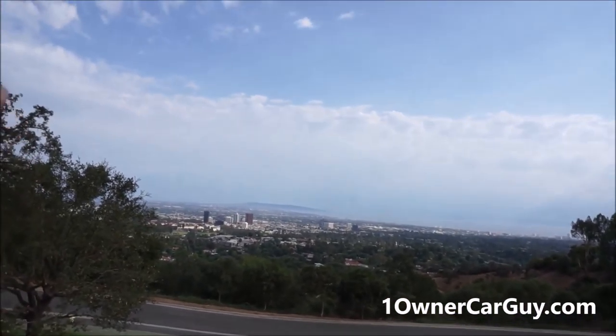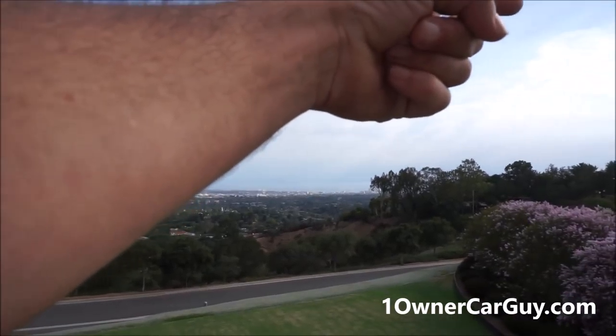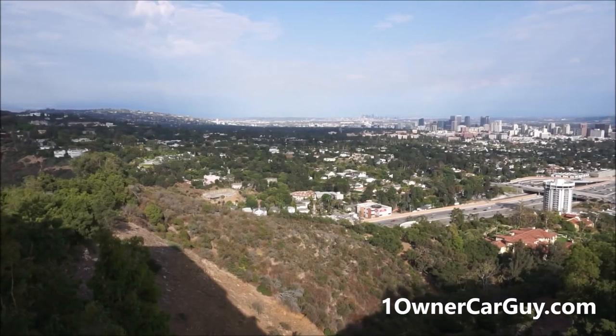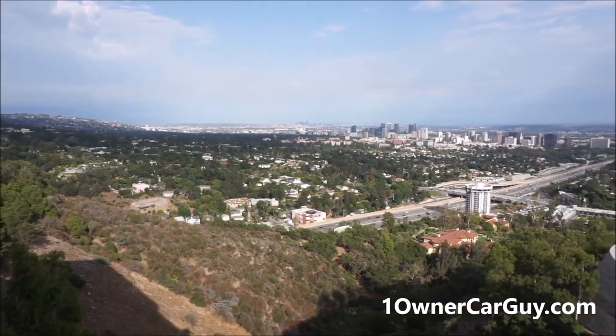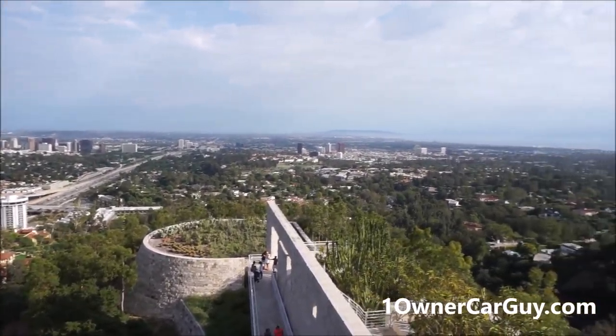You can see the buildings are still just huge, but beautiful views of LA. You can see right down onto... I'll bet you you can see the Capitol Records building — I think it's around to the left. No? It's around this hill to the right? I don't know. Beautiful views either way. One Owner Car Guy, OneOwnerCarGuy.com, at the J. Paul Getty Center, or the Getty Center in LA.